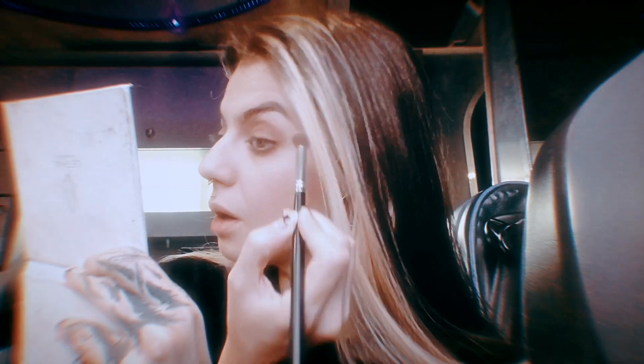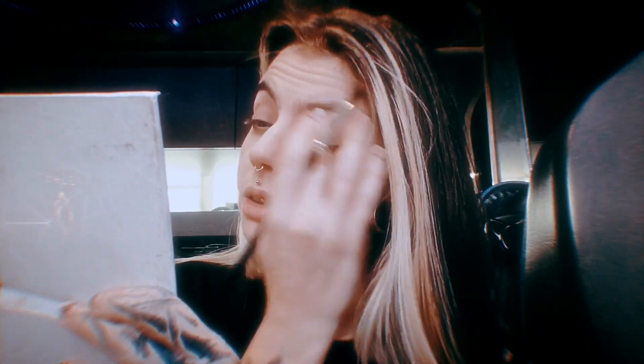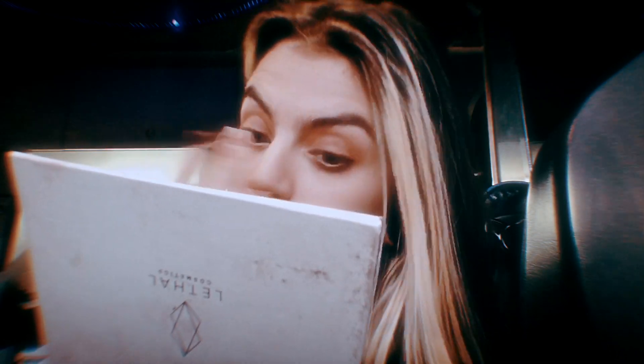Sometimes I do the smokey eye and stuff but you gotta be into it to do it, or else just don't. I just wanted to keep active on YouTube to be honest and I thought this might be a cool thing to do. It's probably gonna suck but I just want to try. We're not gonna cut and edit or anything. I like to use your fingers to blend it, just lightly.